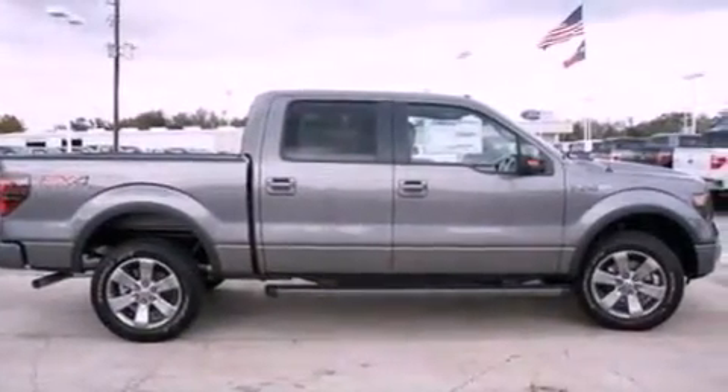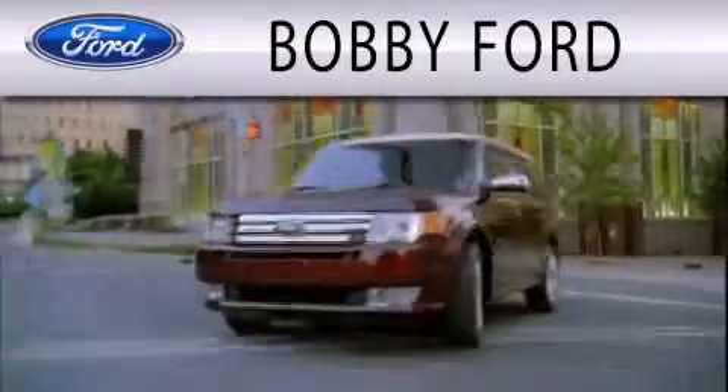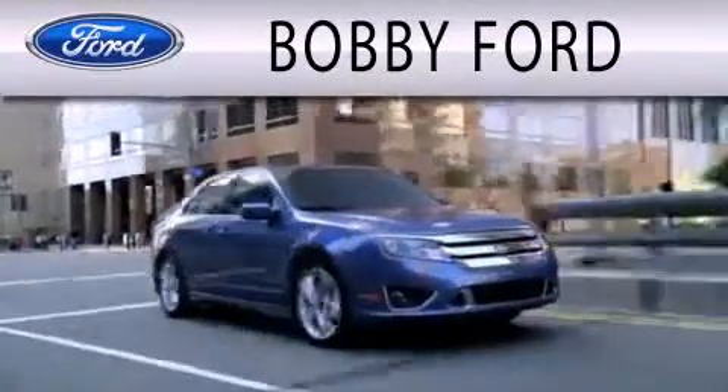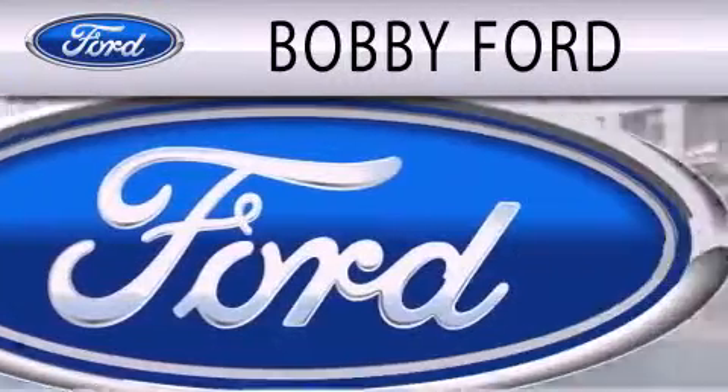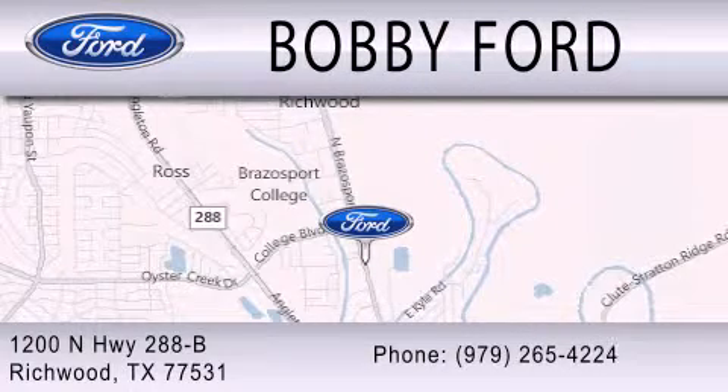We hope you found this video informative. Please contact us today. Bobby Ford is dedicated to doing everything possible to ensure that the experience you have selecting your next vehicle is as pleasant as possible. We are located at 1200 N. Hwy 288B in Richwood.